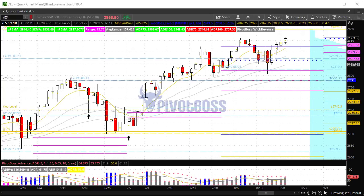Good morning everyone and welcome to the PivotBoss pre-market video for Tuesday, August 21st, 2018. I'm Frank Ochoa, aka PivotBoss. Here's a look at the daily time frame of the ES.